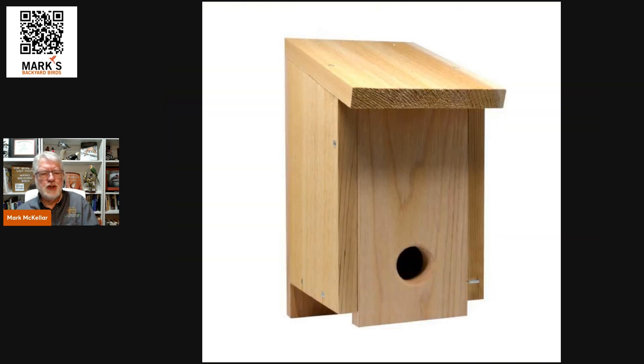Kind of a combination of those two is a convertible nesting box. This is a bluebird box, but the front door is mounted upside down in winter so the hole is at the bottom, and there are dowel rods you can insert so the birds can sit up on them.